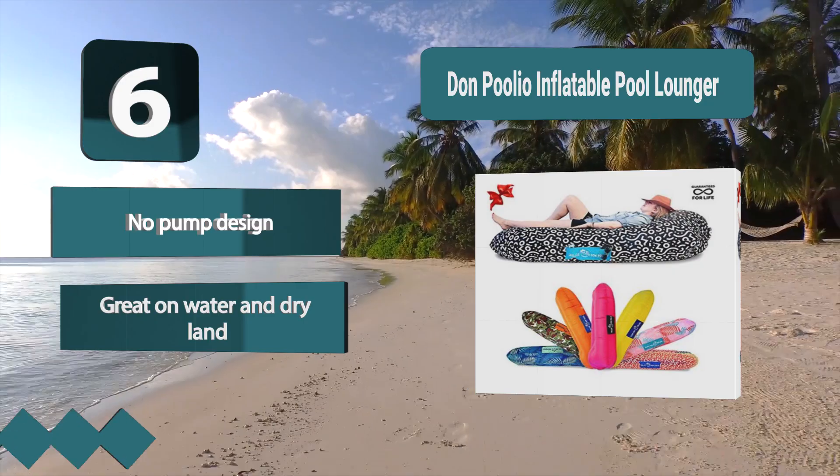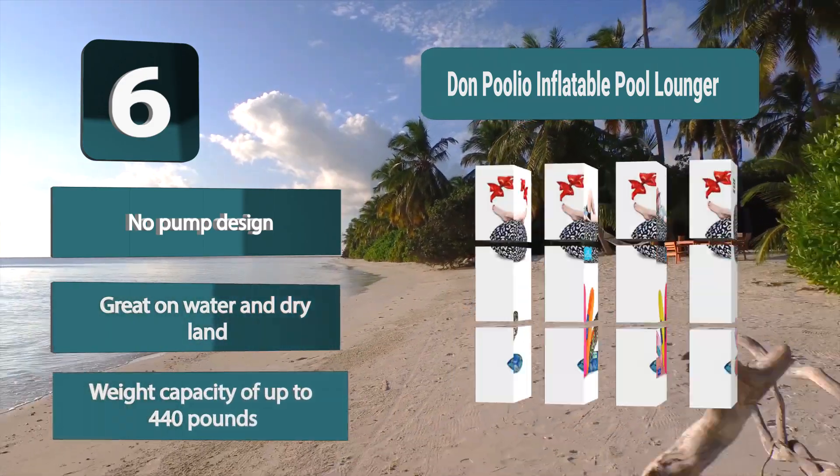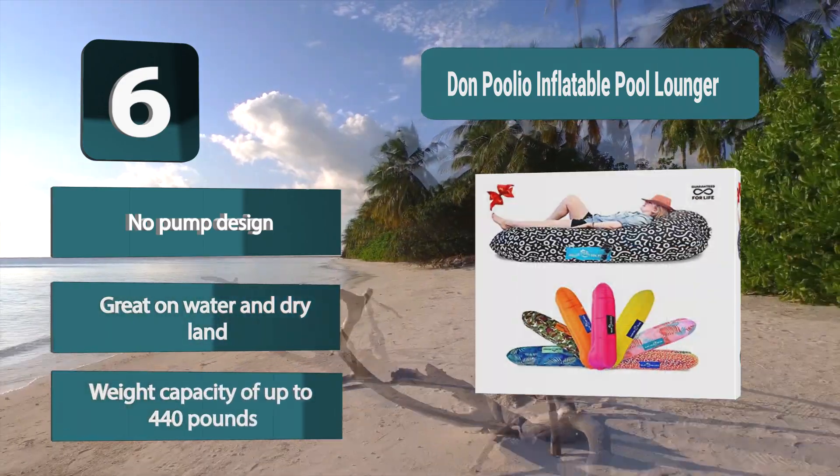Key features include a no-pump design, great performance on water and dry land, and a weight capacity of up to 440 pounds.